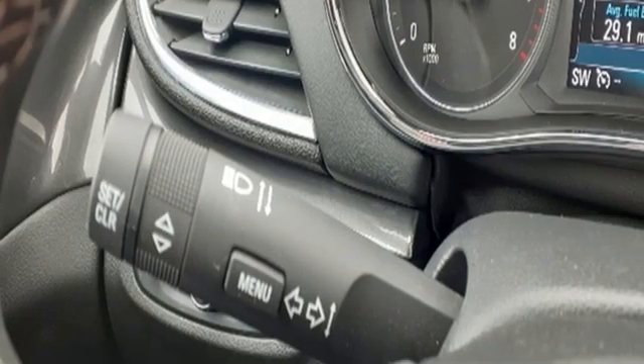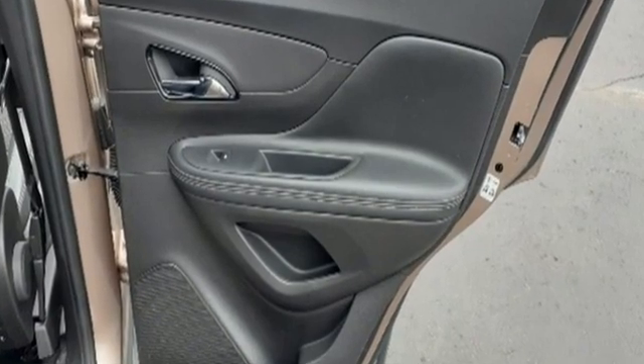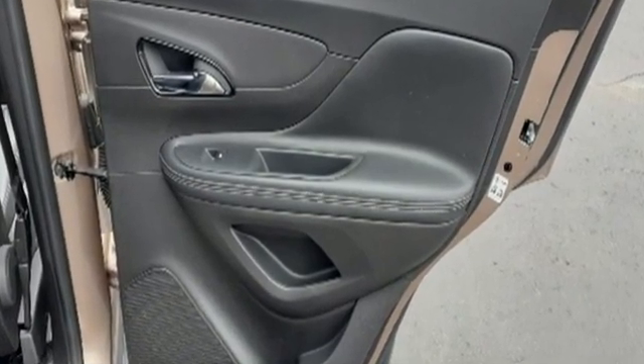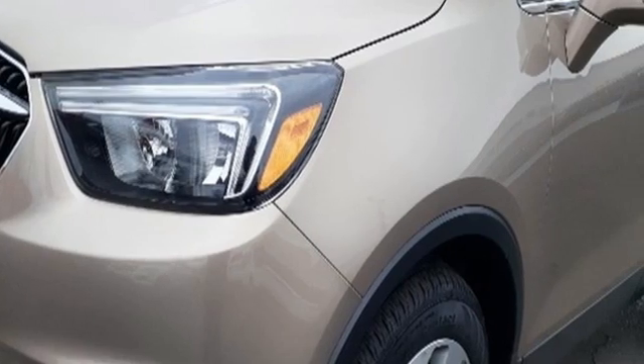Popular Mechanics comments the Encore delivers luxury car quiet in a handsomely designed cabin. Experience a different kind of luxury with a Buick. See what it can do when you take it for a test drive.